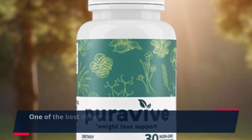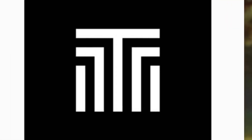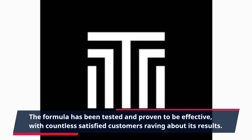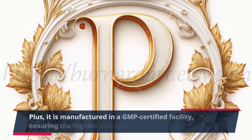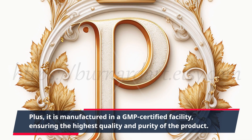One of the best things about PuraVive is that it is backed by scientific research. The formula has been tested and proven to be effective, with countless satisfied customers raving about its results. Plus, it is manufactured in a GMP-certified facility, ensuring the highest quality and purity of the product.